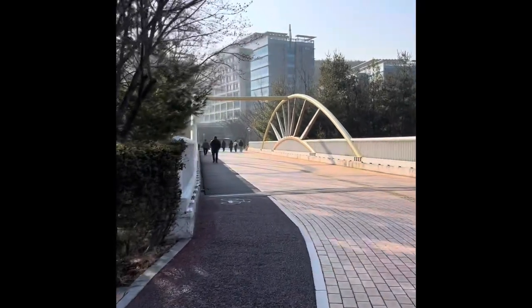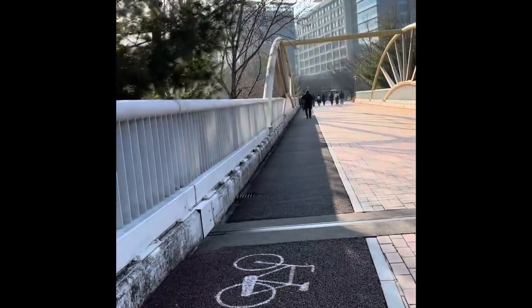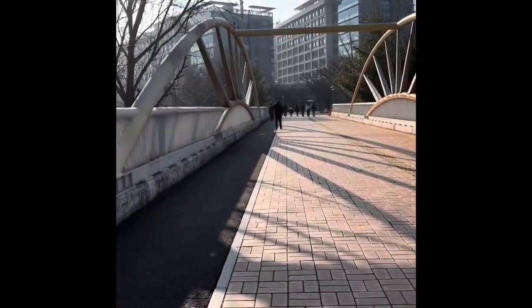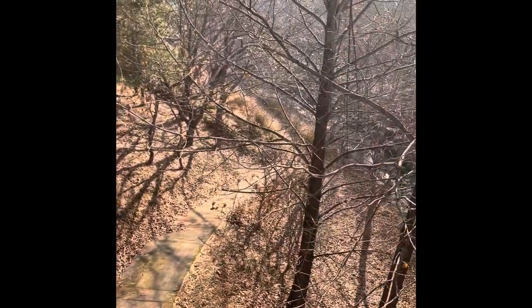There is one more small bridge. Beyond this we have all the campus area. See what is happening here — this is the campus.